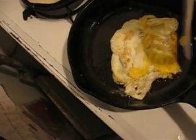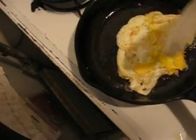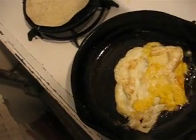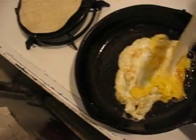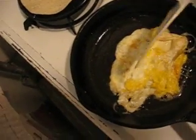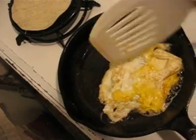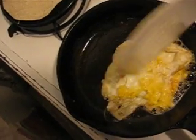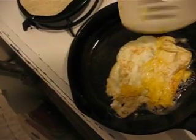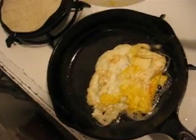Now I know it doesn't look too appetizing. I used to cook with extra large eggs, but extra large eggs have a lot more cholesterol than large eggs, which is what this is. It's more egg than extra large, but it's also more cholesterol. So I started using large eggs.